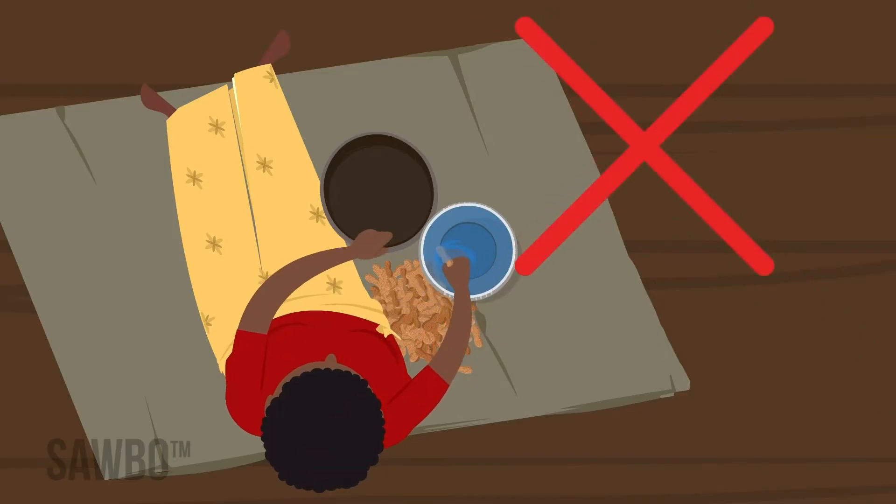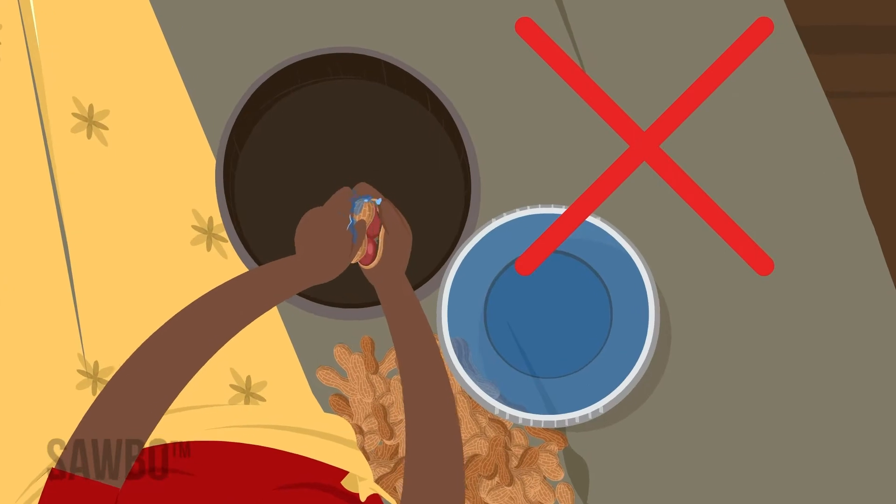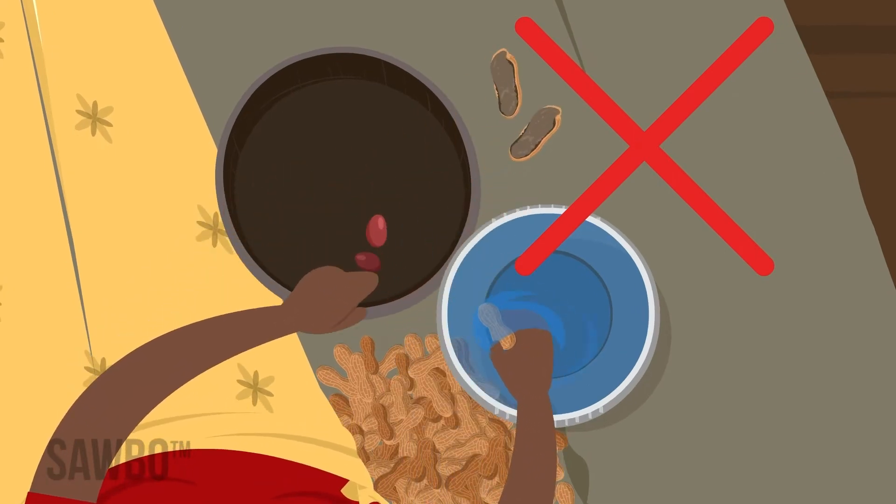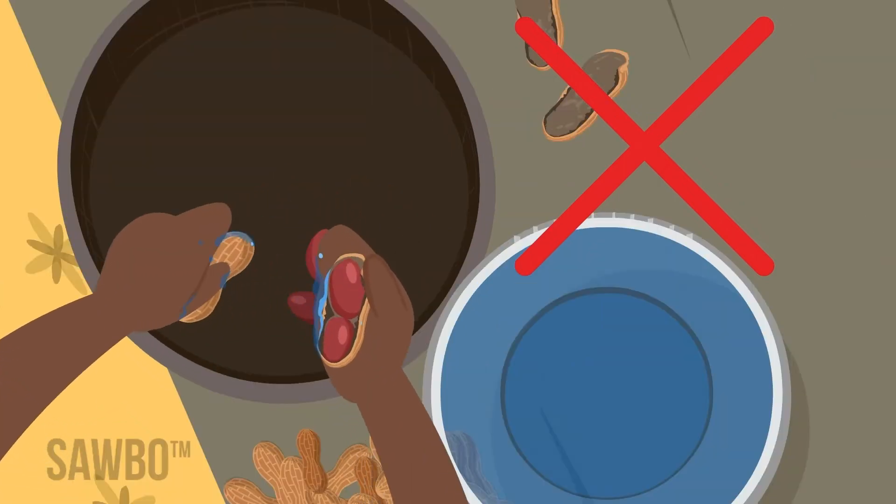Never allow the nuts to get wet again, either by rain or soaking before shelling them. Anytime the nuts are wet, fungus can grow.